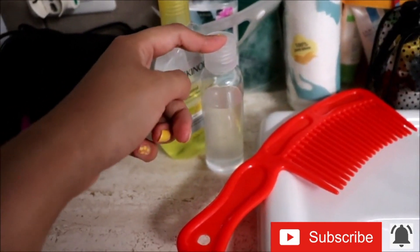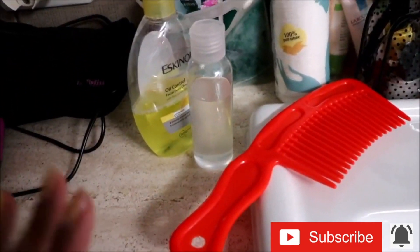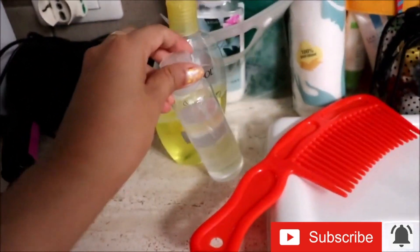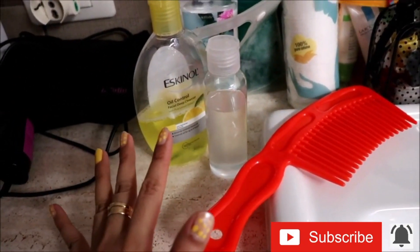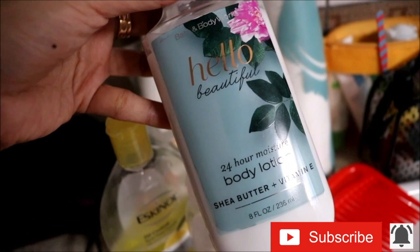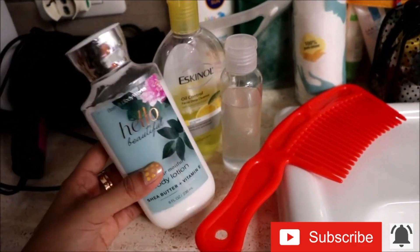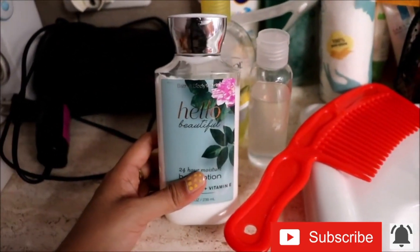I have here the gel detergent for when I go out — there's still the risk of coronavirus but I still go out with a mask, so I need this for my hands. It's always best to be cautious. Then I have my Bath and Body Works Hello Beautiful body lotion — this is actually new, it was given to me by a client at work.